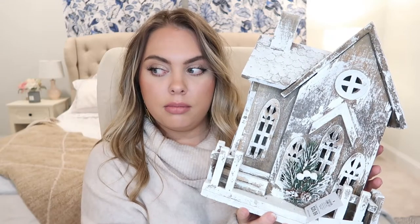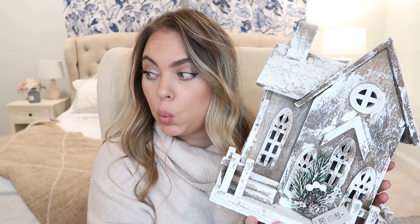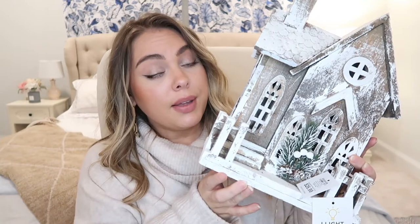Another item from Kirkland's was this adorable little church. It looks like it's been lightly dusted with snow and it's actually a light-up church! I just noticed the little back plastic piece might be missing, which would be a bummer — these are things you have to check for in store. But it's super cute and was $26.99. I thought it would look really pretty on our entryway table lit up in the evening — really cozy and festive.